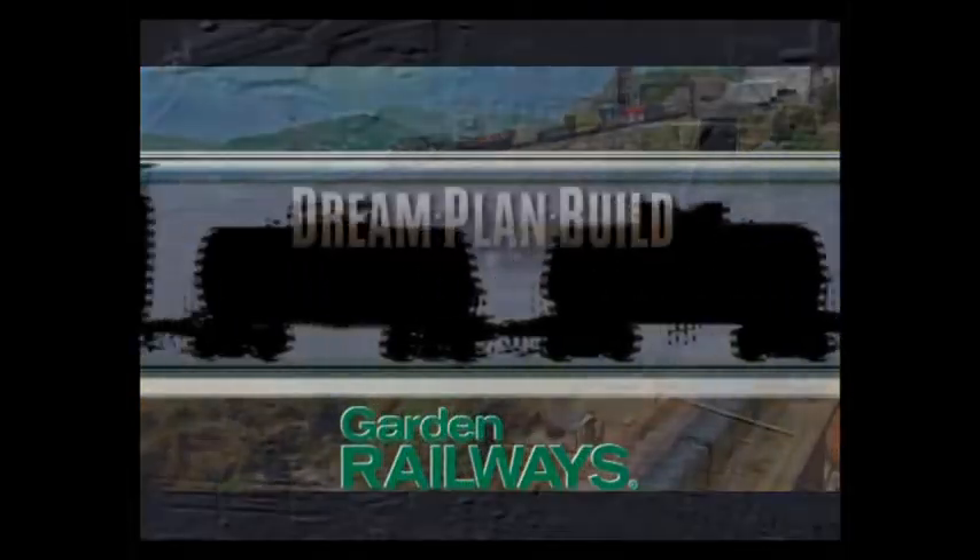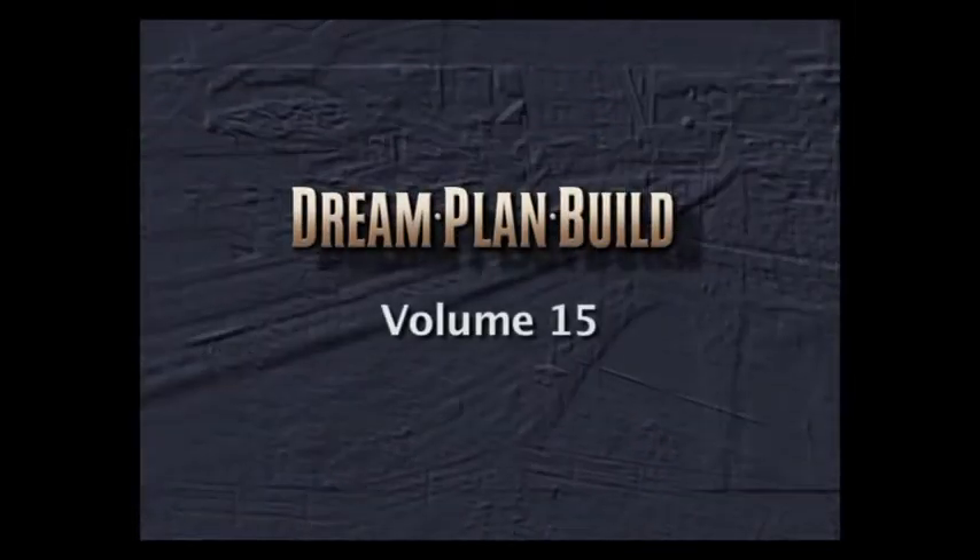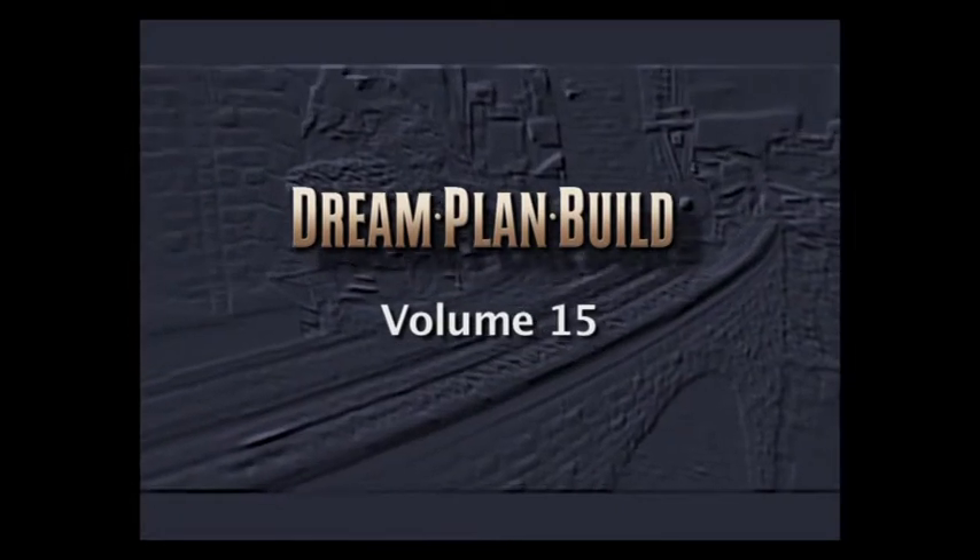Let's get rolling as we bring the action, power, and creativity of model railroading to life in the Dream, Plan, Build video series.